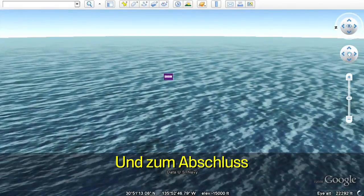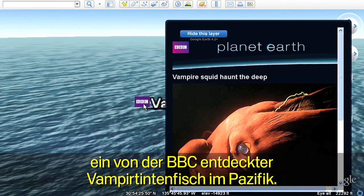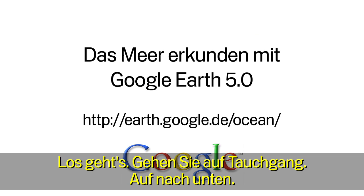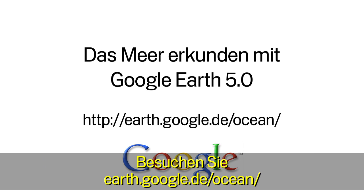And one last spot to explore: a vampire squid in the Pacific discovered by the BBC. Let's go. Let's dive in. Onward and downward. Explore the ocean in Google Earth. Go to earth.google.com/ocean.